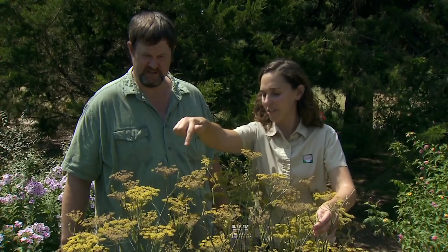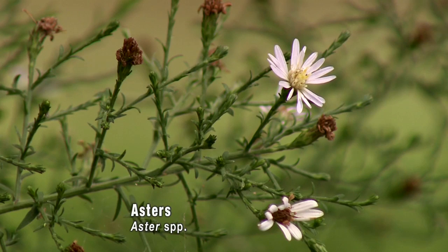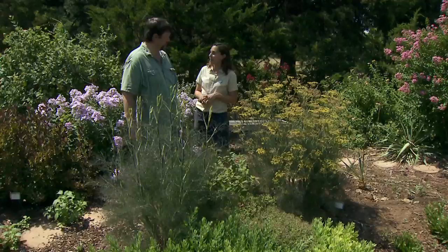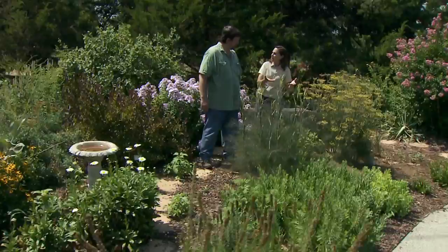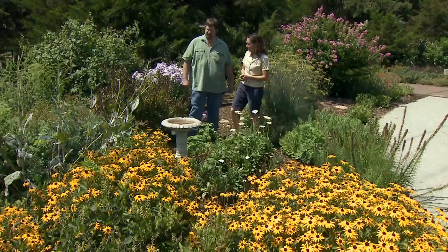On the other side we have an aster — we have many different aster species. They're a host for the pearl crescent, a very common thumbnail-sized orange butterfly. The aster is beautiful in late summer and fall for its flowers, with the added benefit of being a larval food plant for a beautiful butterfly. Sometimes you host butterfly larvae with little visible damage; other times, like with our fennels, they tend to get stripped down throughout the summer — something you need to put up with if you want to feed the butterflies.